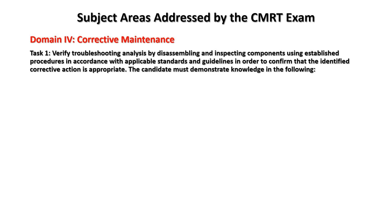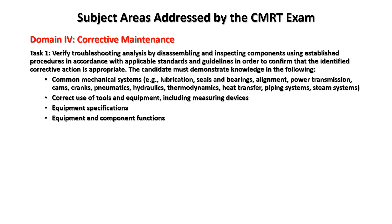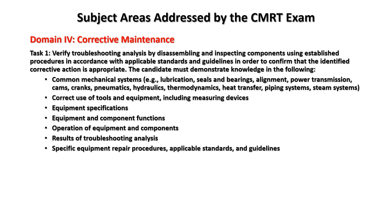Domain four: corrective maintenance. Task one: verify troubleshooting analysis by disassembling and inspecting components using established procedures in accordance with applicable standards to confirm the identified corrective action is appropriate. Knowledge areas include: common mechanical systems — lubrication, seals, bearings, alignment, power transmission, cams, cranks, hydraulics, thermodynamics, heat transfer, piping systems, steam systems — correct use of tools and measuring devices, equipment specifications, equipment and component functions, operation of equipment, results of troubleshooting analysis, specific repair procedures, and applicable standards.